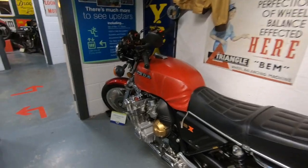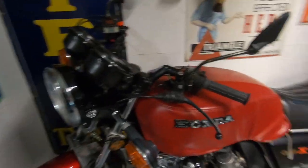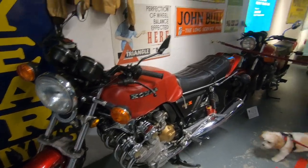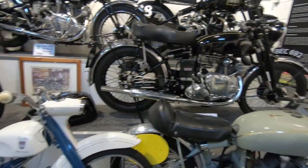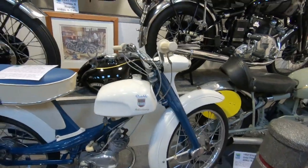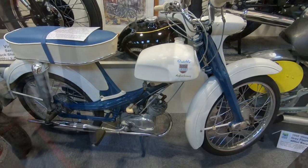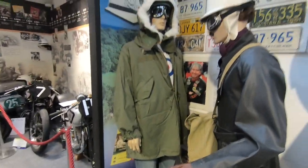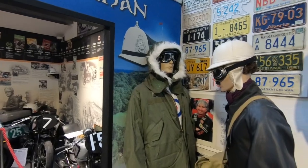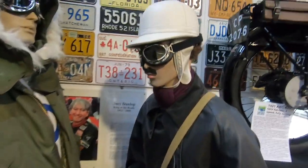CBX — generally huge bikes, weren't they, not just the size of the engine. Beautiful bikes here. NSU moped here, look at that. I had a coat like that — didn't have the goggles though. I particularly like this outfit here.